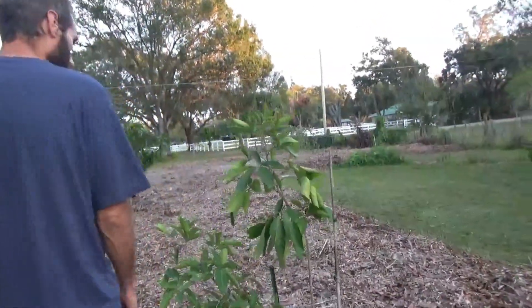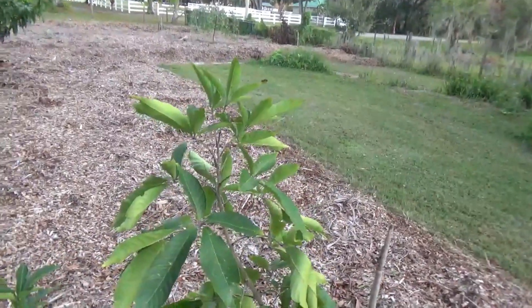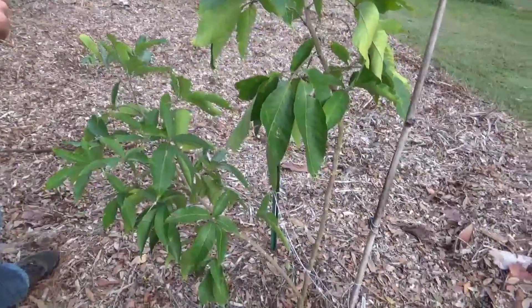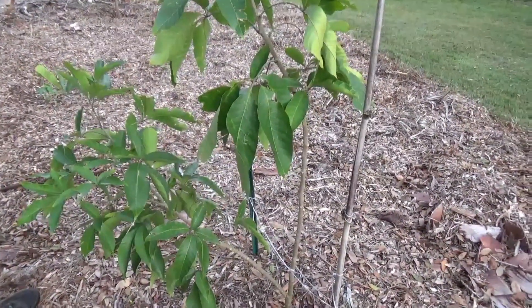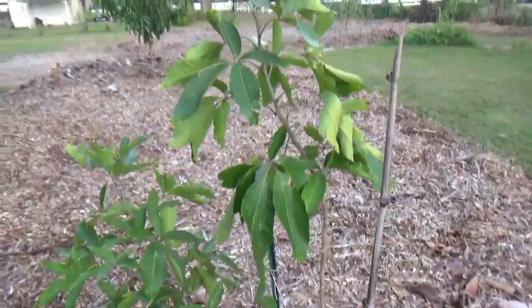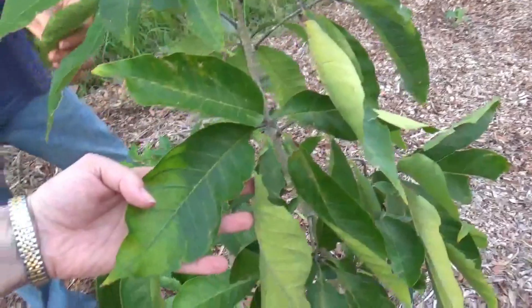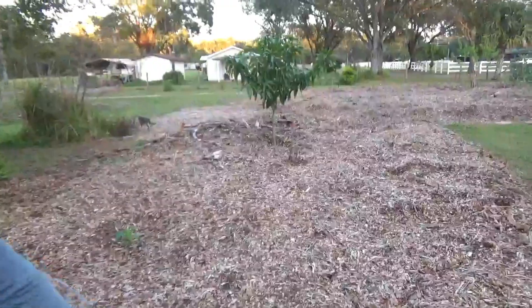The white sapote — I don't know. This thing had one really, really good growth flush in the spring, and it didn't do anything in the summertime. It just put out a couple of flowers but I took them out. It's a little bit beat up from the hurricane, but other than that it looks fine — it's just not doing a whole lot.